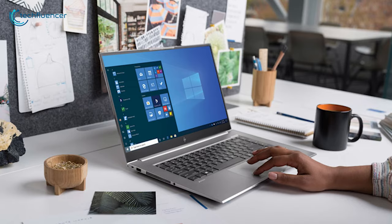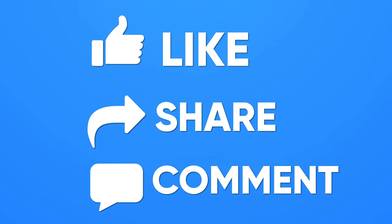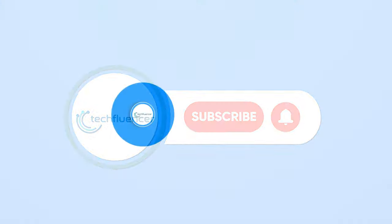So that was all about the top 5 best HP laptops. If you enjoyed this video, please comment below and share it with your friends. Subscribe to our channel and hit the bell icon if you want to see more videos like this on your feed.